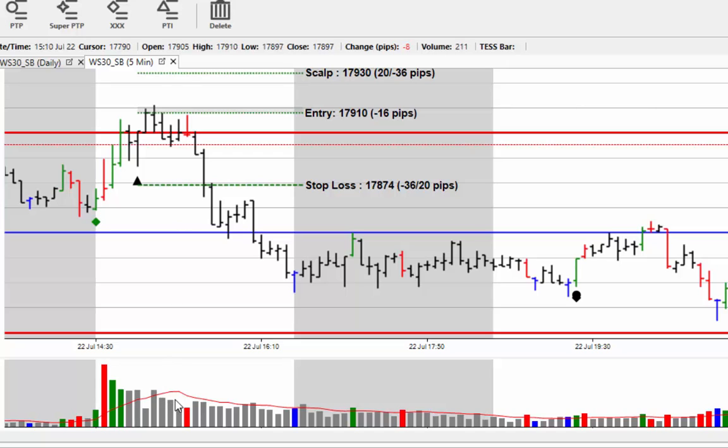The volume has dropped off, so we can see there's no interest in the upside. As I've said on many occasions, if we're going to drive through a resistance area like this, we want to see a green bar — like we saw just after the open here — driving through all the way to the scalp target.